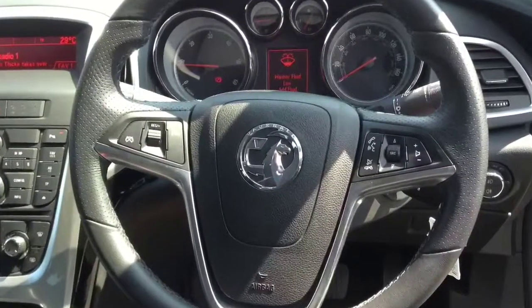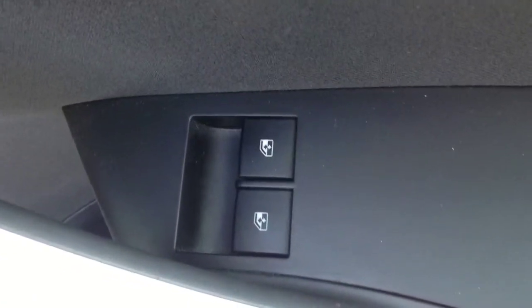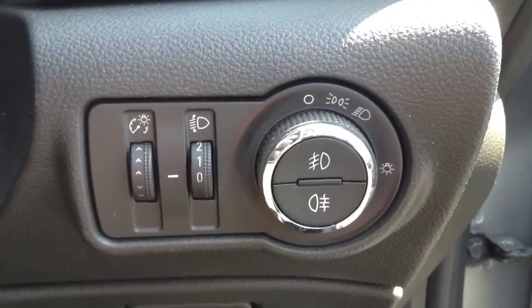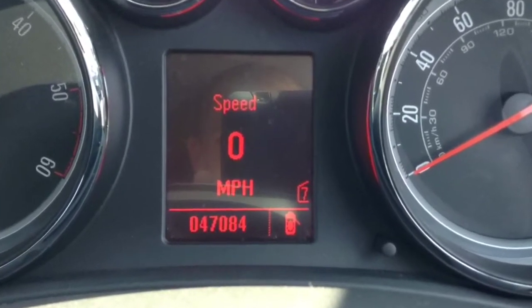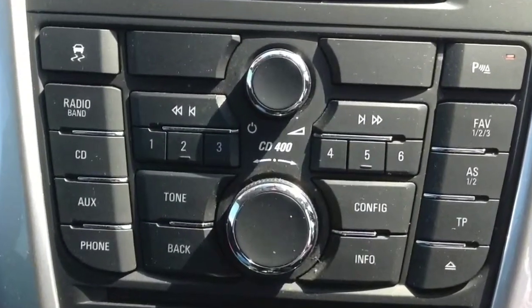Leather steering wheel with audio mounted controls. Front electric windows. Front and rear fog lights. Only 47,084 miles. Stereo and CD player.